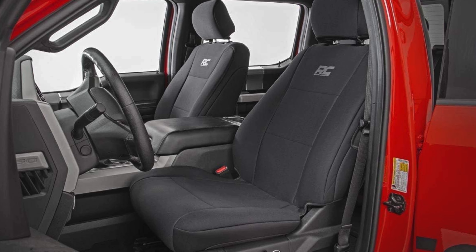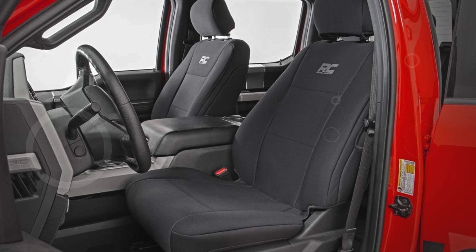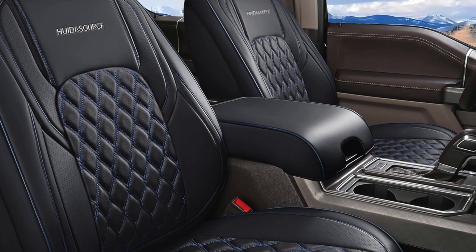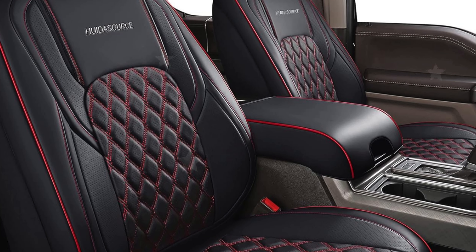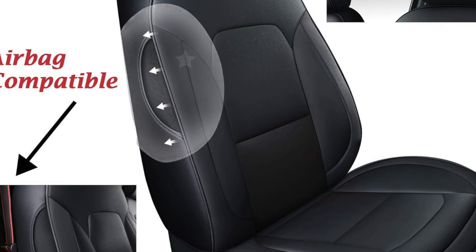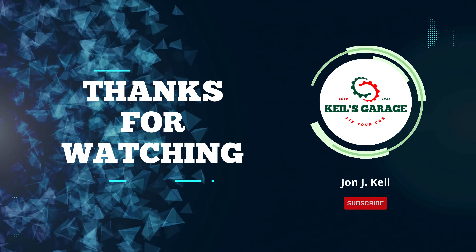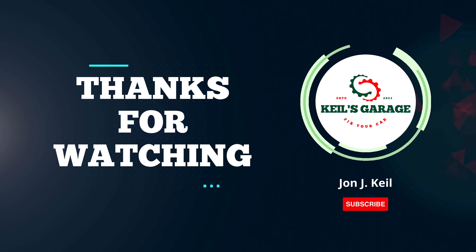In conclusion, finding the best seat covers for your F-150 can greatly enhance your truck's interior and protect your seats from wear and tear. We've explored top options that offer durability, comfort, and style to suit various needs and preferences. Whether you need waterproof covers for rugged adventures or luxurious leather for a premium look, there's something for everyone. Thanks for watching — don't forget to subscribe, like, and comment below to let us know which seat cover you like the most. Share this video for more updates on the best products for your F-150 and stay tuned for our next review. See you next time.